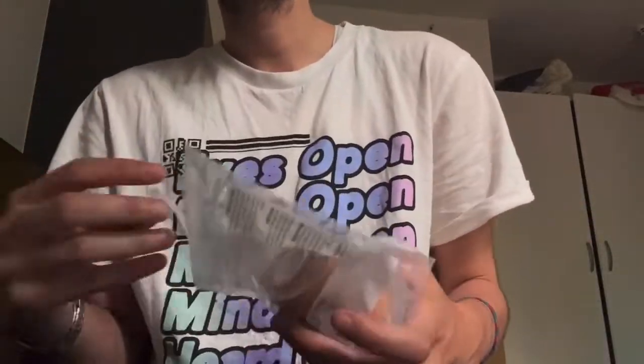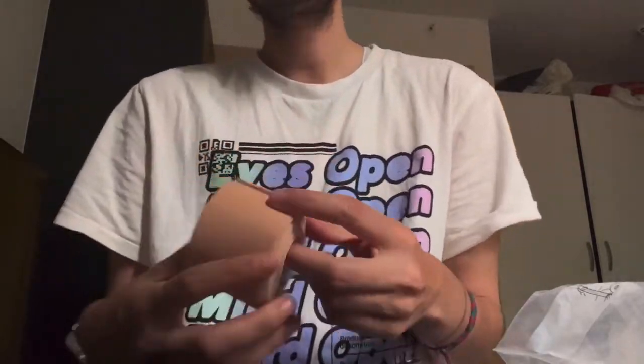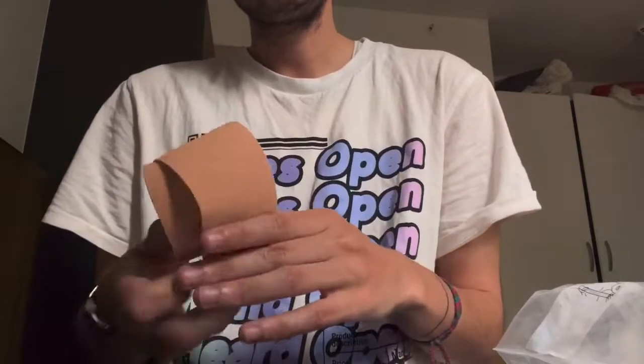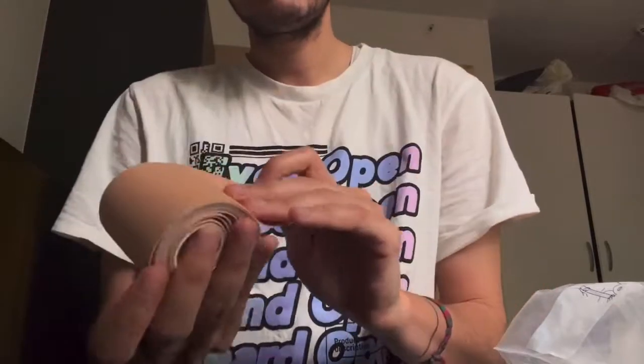Unlike elastic bandage, you also don't need to worry about breast tape detaching from your chest. If you walk, run, do sports, or exercise, you start sweating, and when you sweat it's more likely that breast tape will detach from your body. This here is a breast tape I bought online — it wasn't from a store specifically for trans people.